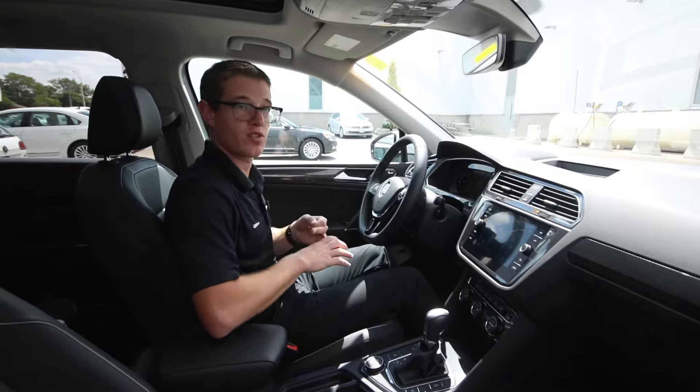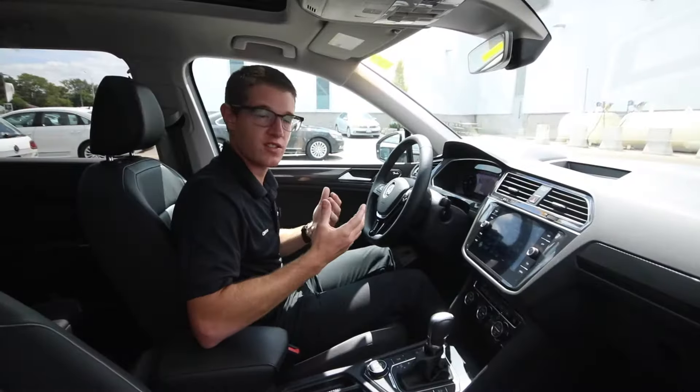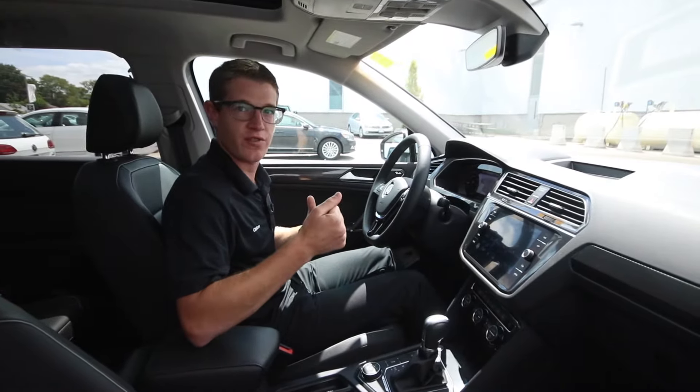So depending where you are, what you're doing, or how bad the weather is outside, you're always evenly prepared. Alright guys, so we've gone over most of the stuff on the inside — let's take it for a spin.